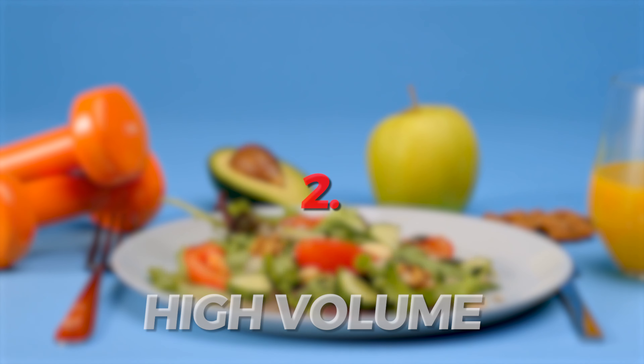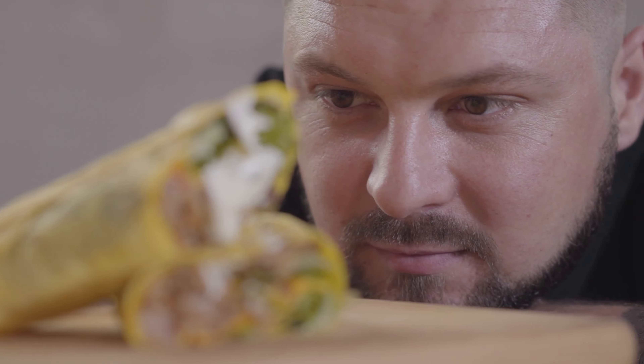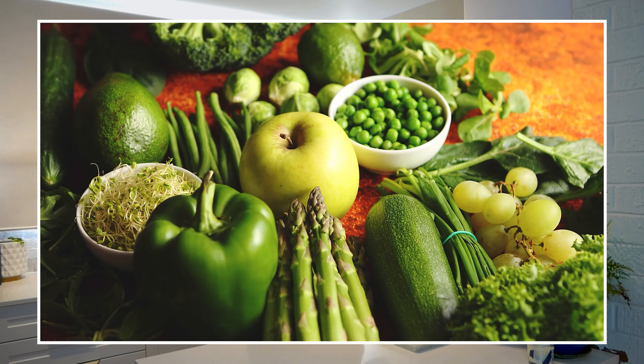Hack number two is making sure you're eating high volume foods which are low in calorie. When you're trying to lose weight and in a calorie deficit, you want to feel full. Because if you don't feel full and you're starving on your diet, chances are you're not going to stick to it. Some basic foods that are low in calorie and high in volume are fruits and veggies. I'm a big fan of berries and green vegetables.